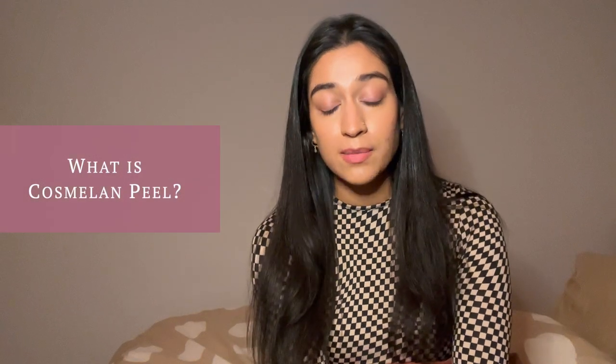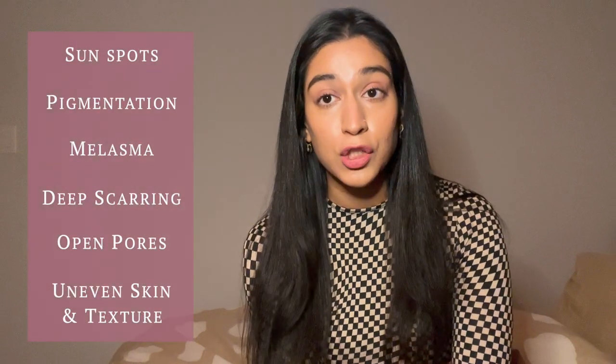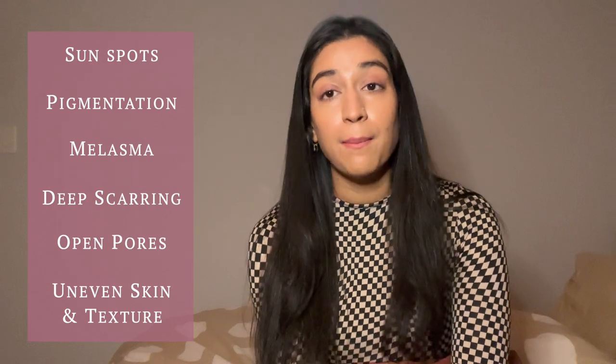What is Cosmelan Peel? Cosmelan Peel is basically a cold peel. It is mainly done to get rid of sunspots, pigmentation, melasma, hyperpigmentation, deep scarring, open pores, uneven skin texture and all of that. My main reason for getting this peel done was because I had sunspots, hyperpigmentation, and melasma on my skin, which had been there for over a couple of years and had become so stubborn that it just wouldn't leave my skin.